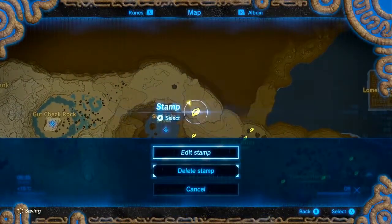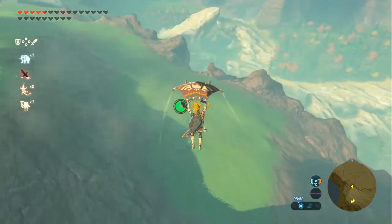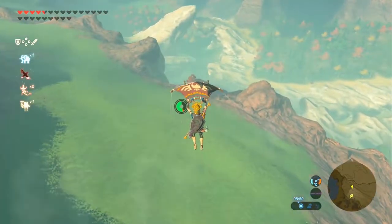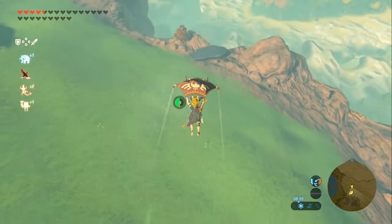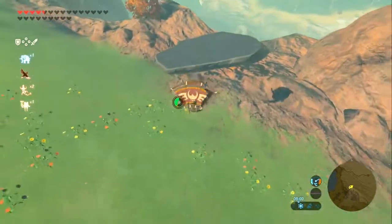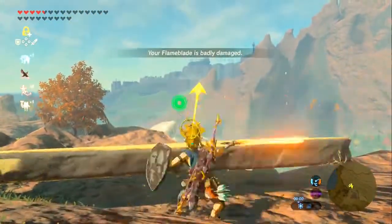Now we're going south, just north of the Tempest Gulch. Here you can see from a distance it is just a slab overlooking the cliff for some reason. How these slabs get here I have no idea - are the Koroks putting it there themselves? Because that's an immense amount of strength. Just like the boulder, blow it out of the way and unlock your Korok.